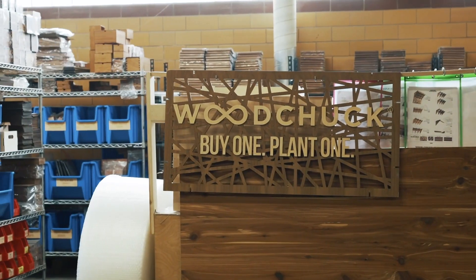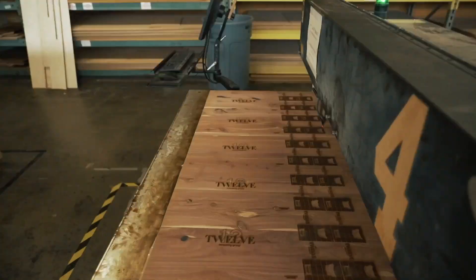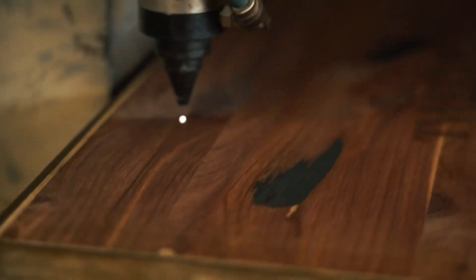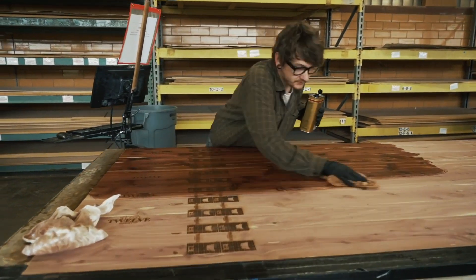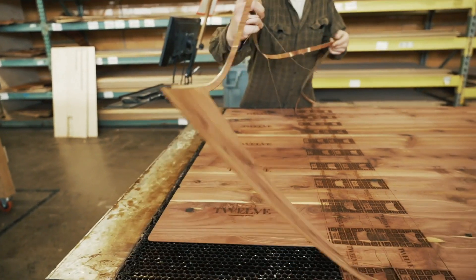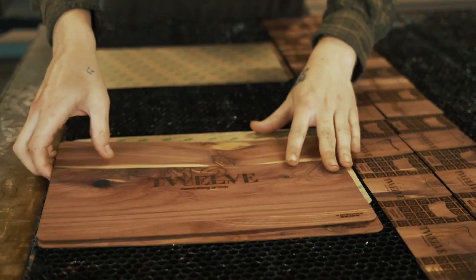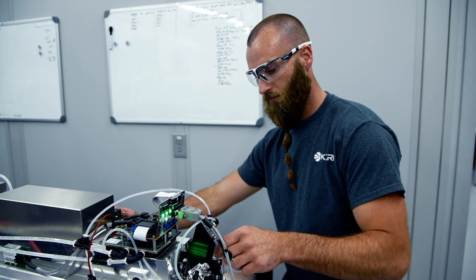One of our really good customers over the last few years is a company in Minneapolis called Woodchuck, and they create wood products from journals to cell phone covers. They started as a smaller company out of college. They purchased one of our machines — it was a large investment for them — but it was fun to see them grow and grow alongside them. They're now on to their eighth system, and they've moved into a bigger facility. It's neat to see stories like that, where people invest in a Kern and you can watch them grow right alongside us.